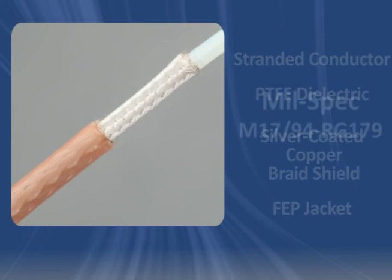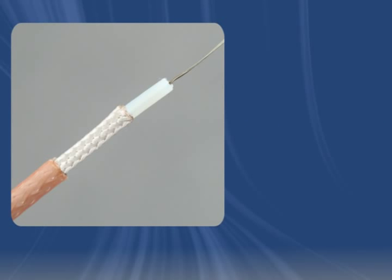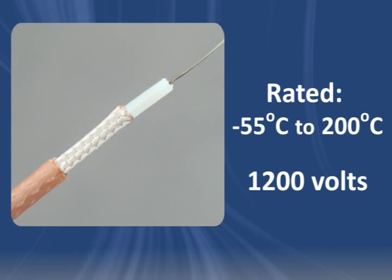RG-179 meets the M17-94-RG-179 military specification and may be used from minus 55 degrees Celsius to 200 degrees Celsius and up to 1,200 volts.